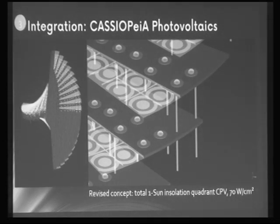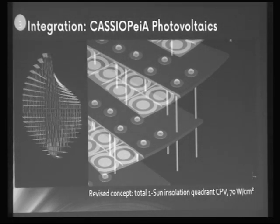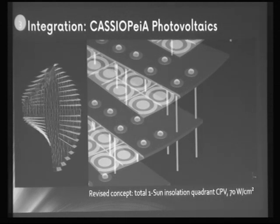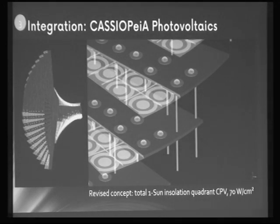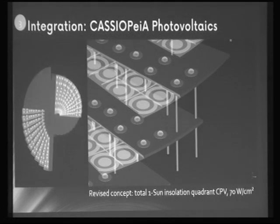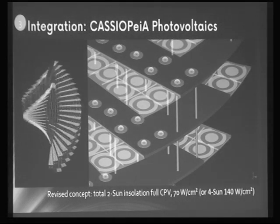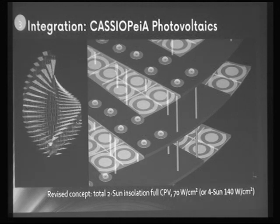More recently, an updated example keeps the same concentrators and the secondary optical element but rearranges illumination from solar north and solar south. Not shown here are the reflectors required to do that. The total illumination of the whole satellite is in this case one sun, but unlike a sandwich panel design, we can use both sides — effectively achieving two-sun illumination of the whole structure.